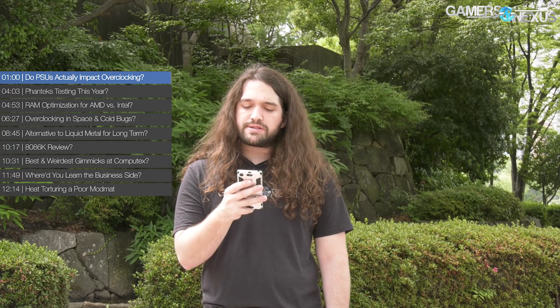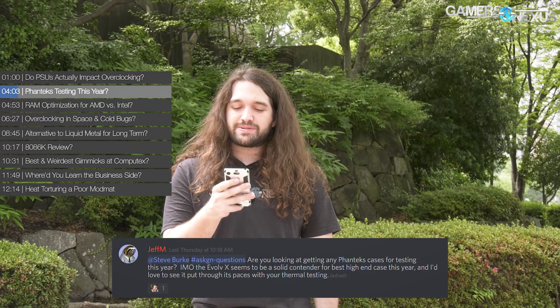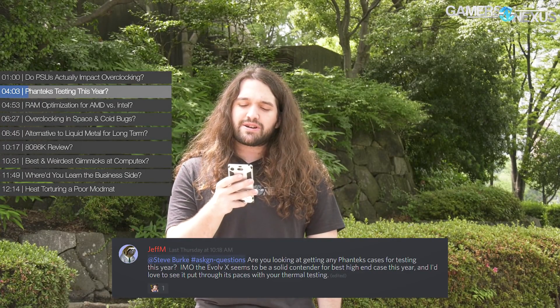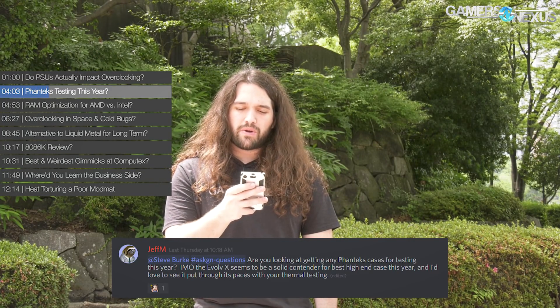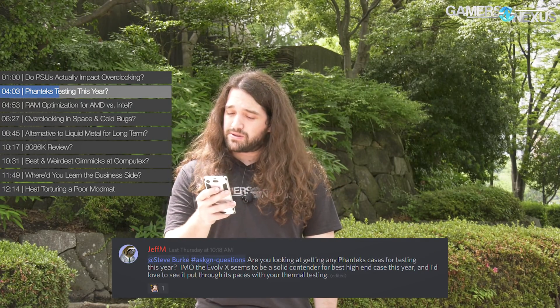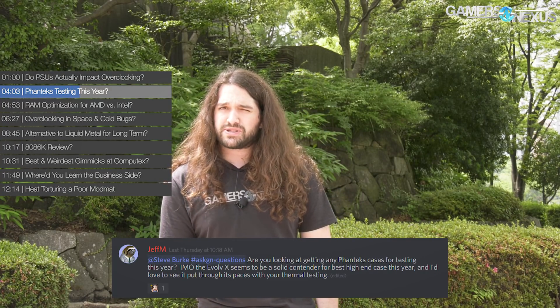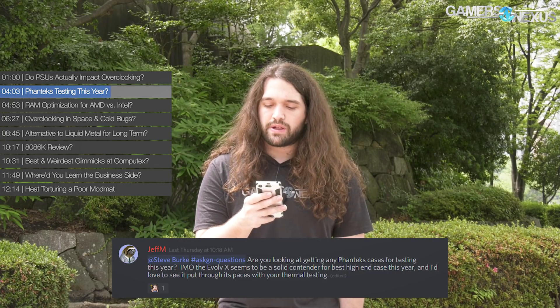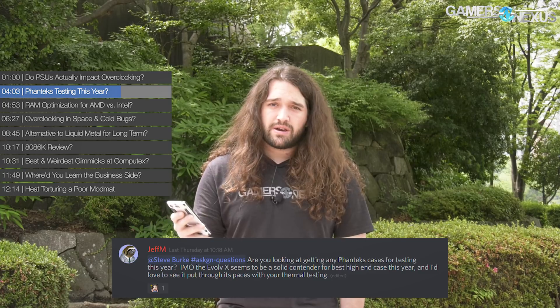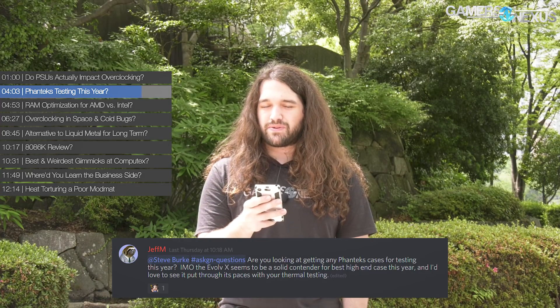Next, Jeff M asks: are you looking at getting any Phanteks cases for testing this year? The Evolv X seems to be a solid contender for the best high-end case this year. I answered this in the rapid-fire Computex video — Phanteks was unable to accommodate a meeting after multiple attempts at Computex, so we will instead be purchasing the case as soon as it's available to give it a look through our testing as usual. Not everyone can accommodate a meeting at trade shows; they're very busy meeting channel partners as well. We got turned away several times, but we'll buy one.